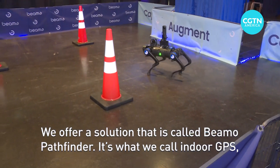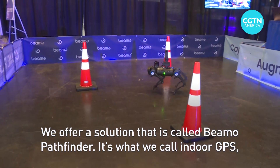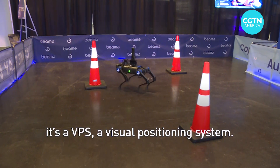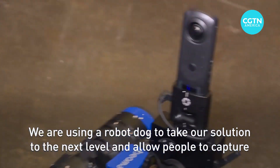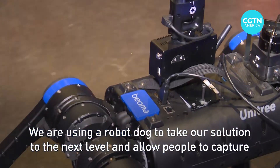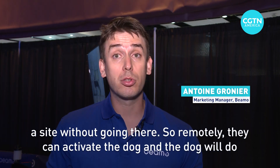We offer a solution that is called BMO Pathfinder. It's what we call indoor GPS. It's a VPS — a visual positioning system — and we are using a robot dog to take our solution to the next level, allowing people to capture a site without going there.